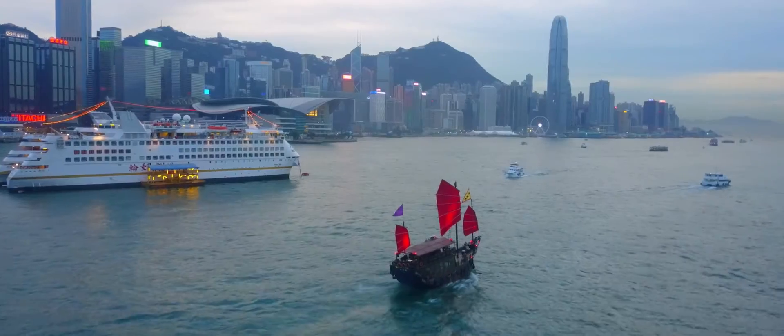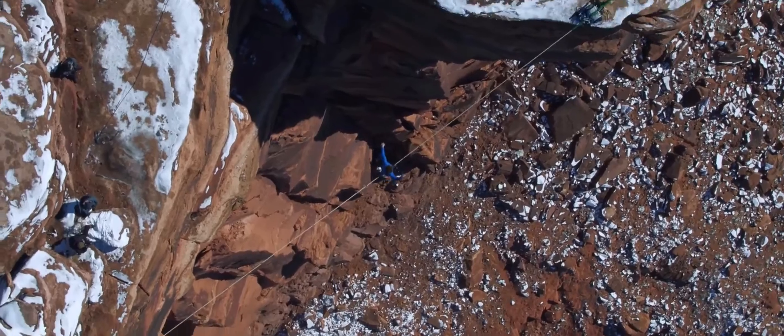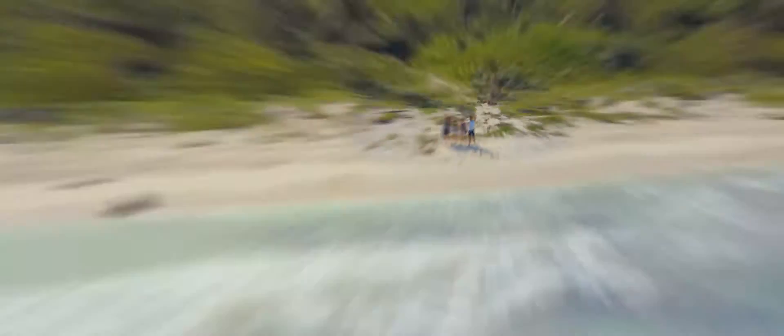At DJI, we created the flying camera as you know it. And there's a good chance that the drone videos you've seen online were shot with one of our cameras. This time, we started small so you can dream big.